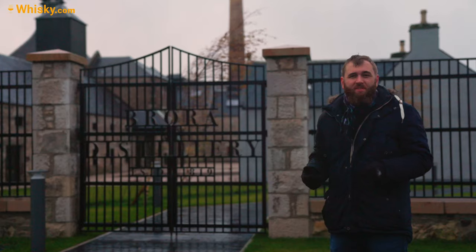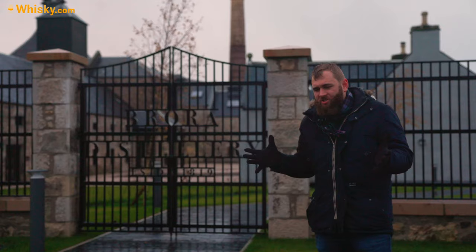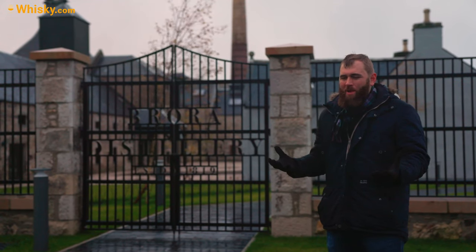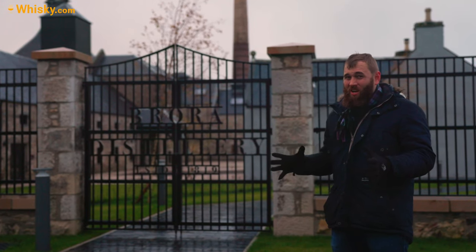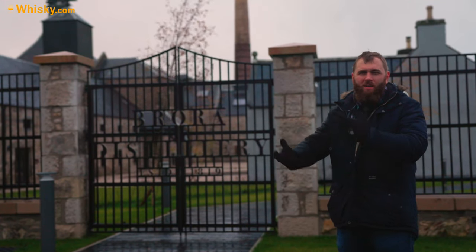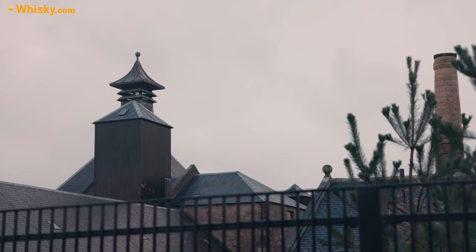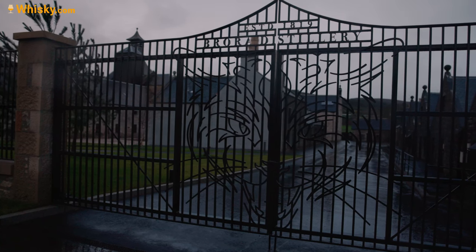They get the malt from down south. The first step is the mash tun — it was an old cast iron mash tun with a copper lid, and it was not in good shape. They tried to fill it and it was leaking, but then they realized the tun itself was actually pretty good, so they patched it up. They had to replace all the moving parts — the lid, the pumps — but the tun itself is back from the original Brora distillery.